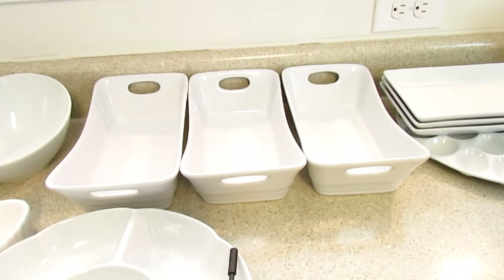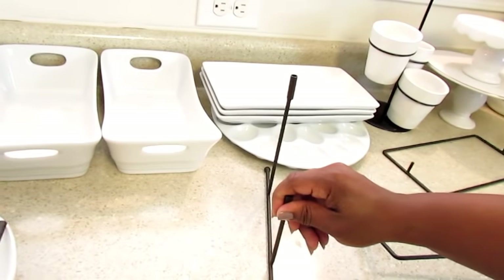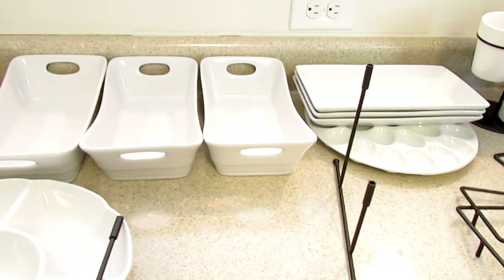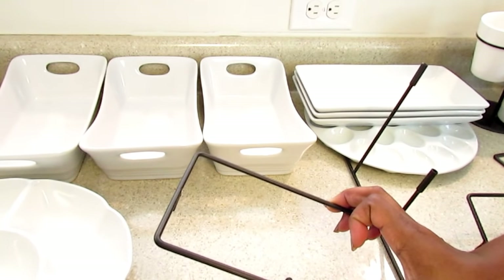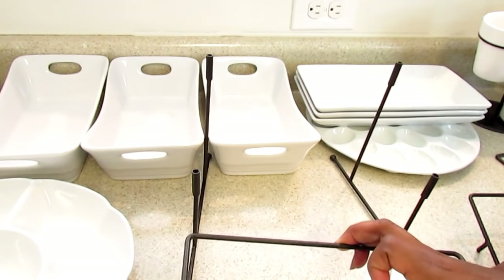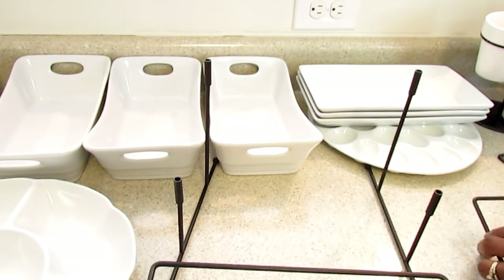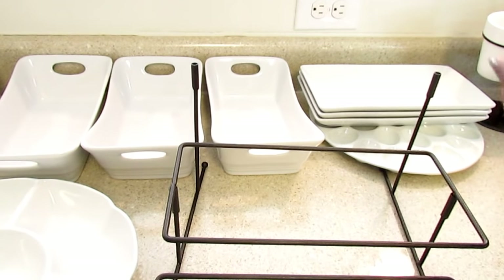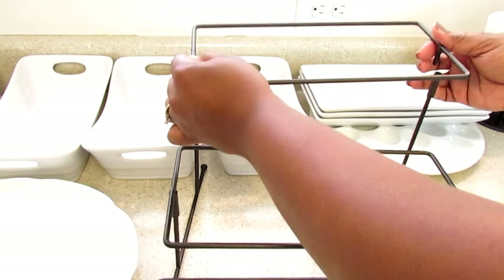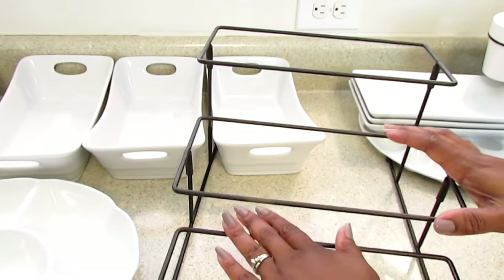I'm putting this together — this goes with these plates. Another place that has pretty plates is Kohl's, though last time I checked they were quite pricey. I know Food Network used to have some white dishes at Kohl's. I also see them at Marshall's, TJ Maxx, and Home Goods, but most of the time I end up getting mine from Aldi.